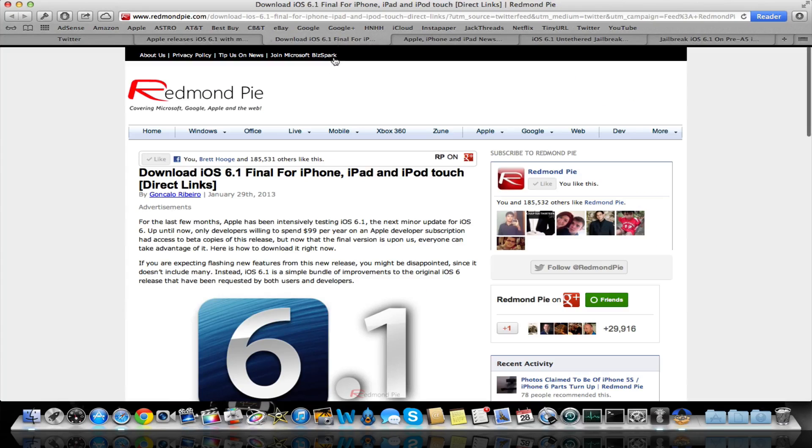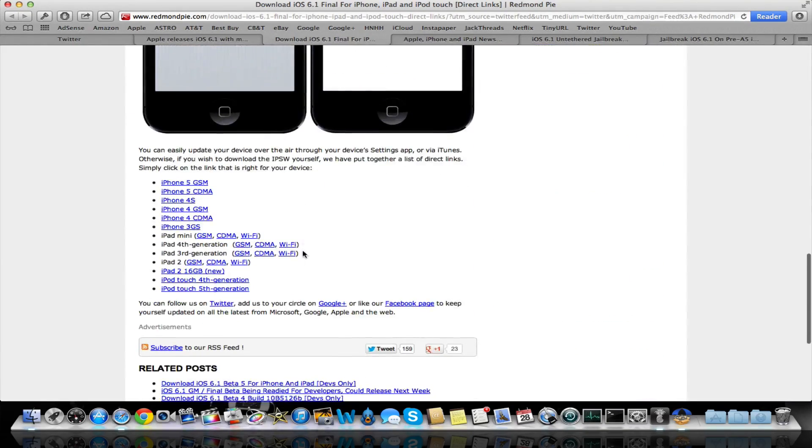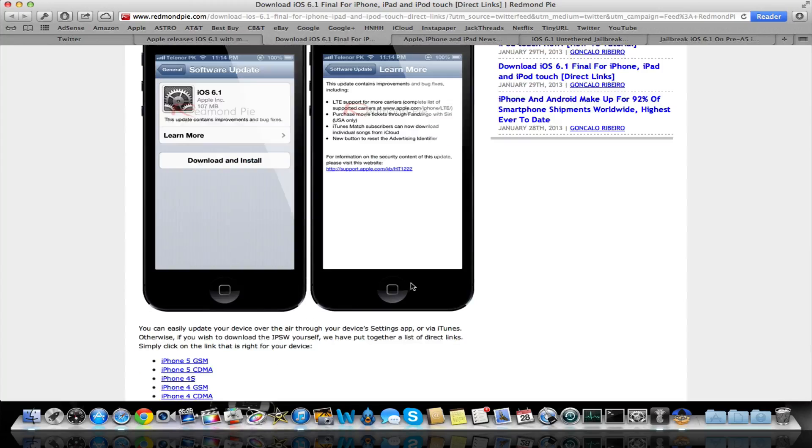This next post I'll show you — I'm going to give you all the links I talk about in the description, so you can access and read through them. This next post here has the direct download links for all the firmware files, so you can download the software for each one of your devices. If you plan on updating to 6.1, do not do it over the air.